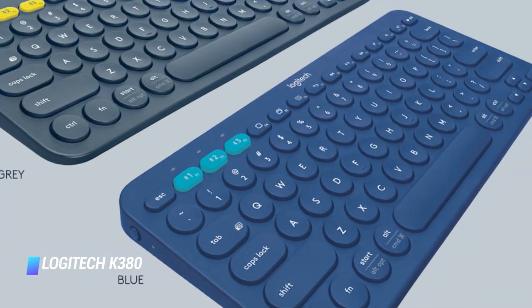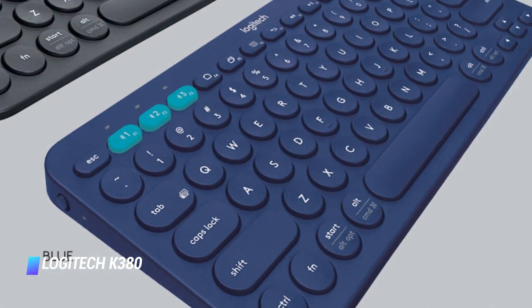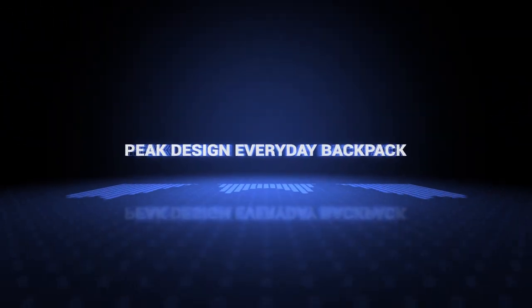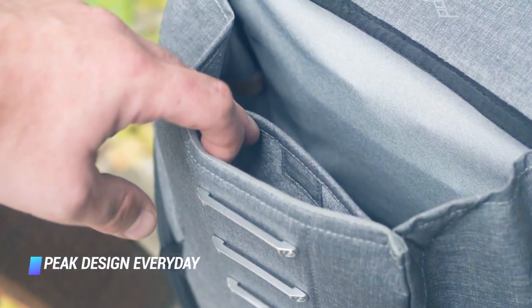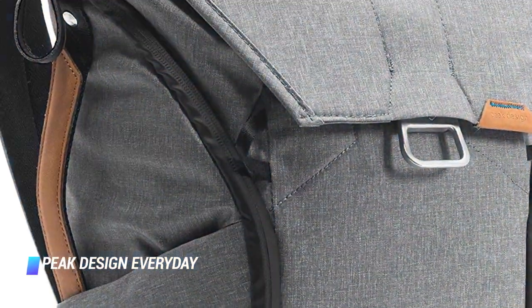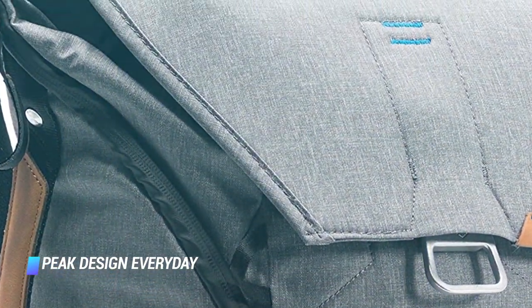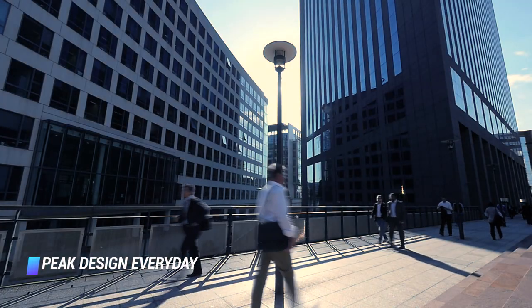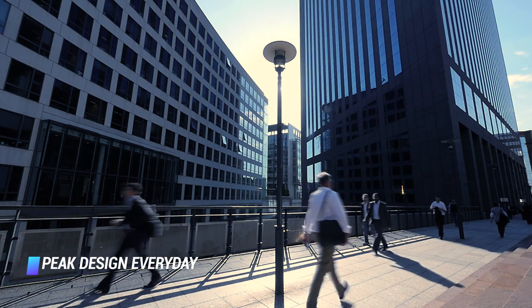There are two colors to pick from: dark gray and blue. Coming in at number 6: the Peak Design Everyday Backpack. The Everyday Backpack by Peak Design has premium craftsmanship that'll perfectly complement any laptop. It's tough and incredibly stylish, yet capable of fitting a 15-inch laptop, a tablet, two DSLR bodies with lenses, and any other essential tech.